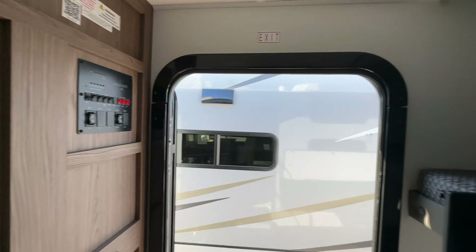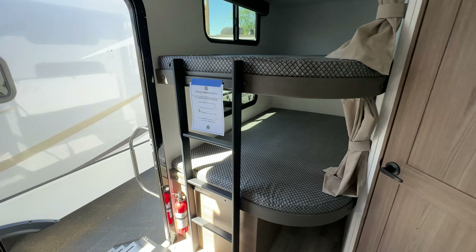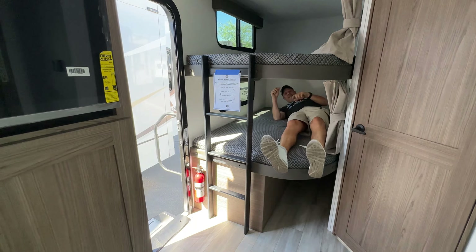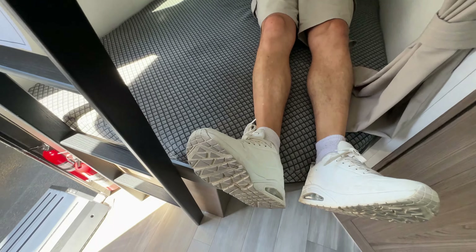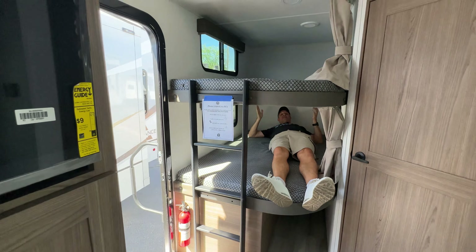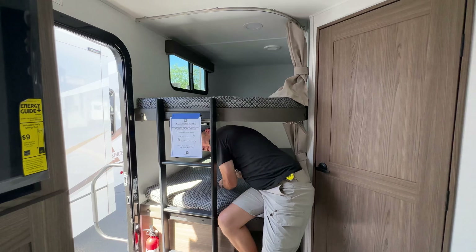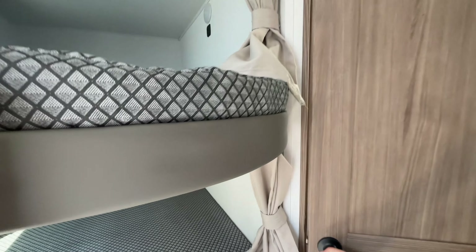You have bunks with an individual curtain for each one, and a built-in ladder. I know you guys like to see me crawl on these things, so here we go. At my height, my head is touching the wall and my feet are going to stick out, but a normal-height person would fit absolutely fine. At least that gives you an idea of what it looks like at six foot four.